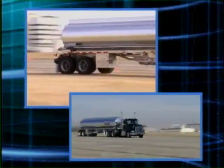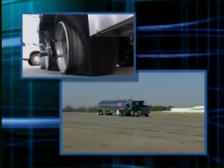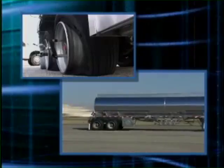X1 tires have many advantages over dual tire systems. However, a major concern among driving professionals is how controllable they are during blowout situations, especially over a dual tire fitment.